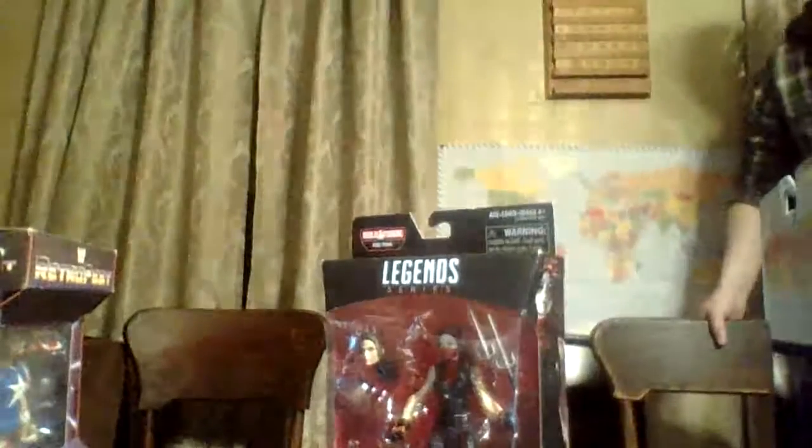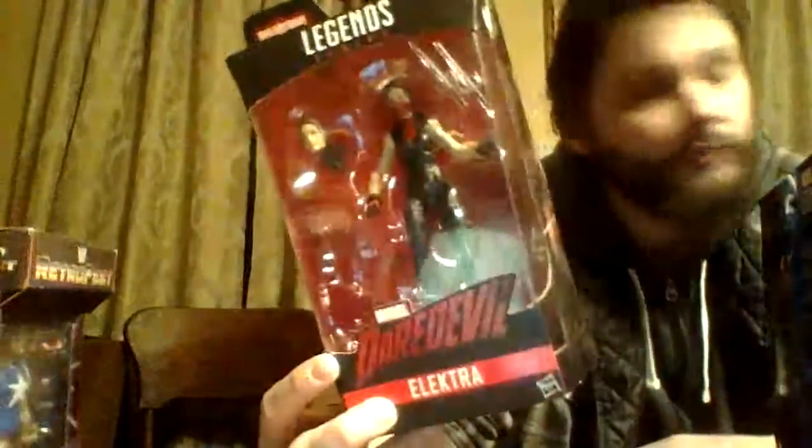My first YouTube video, so just bear with me. You pulled out the Loki. I pulled out Loki before I got confused. We have the Man-Thing wave Elektra — not really a bad figure, but I never really watched the Daredevil series so I don't know much about it. The Man-Thing figure — very nice build-a-figure, I should say.